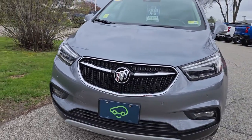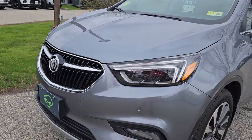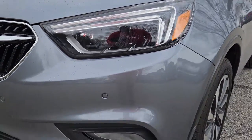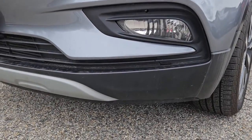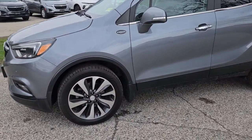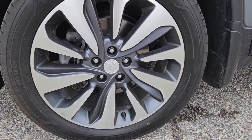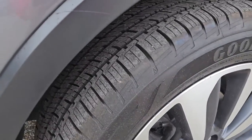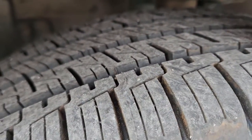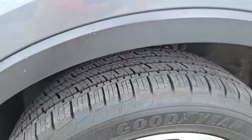Nice chrome accents around the front grille there with the enlarged Buick Tri-Shield logo. Your headlights are LED. However, the fog lights down below are halogen. And if we look at the wheels, we have 17-inch machined rims with Goodyear all-season tires mounted on these rims. These look practically brand new.